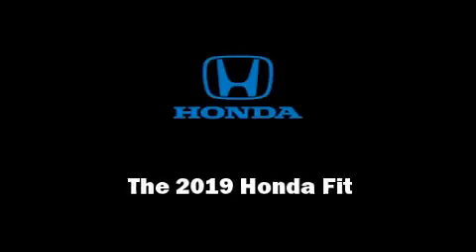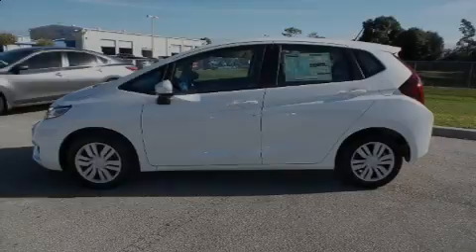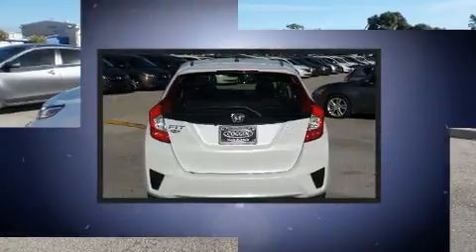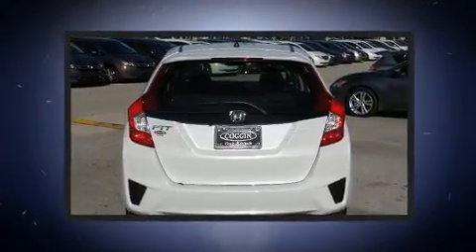Outstanding design defines the 2019 Honda Fit. This four-door, five-passenger hatchback offers the features and options for which you've been searching.